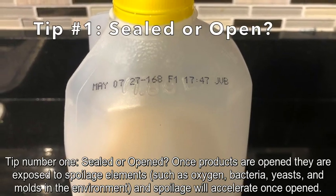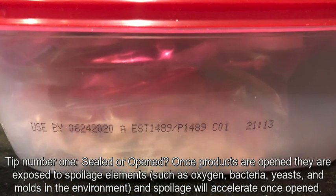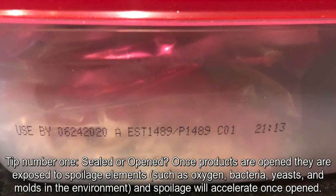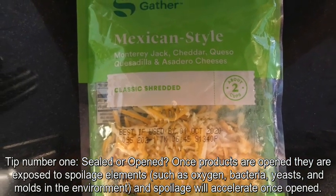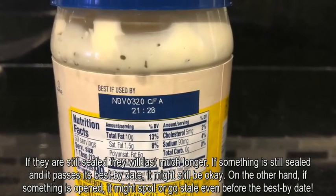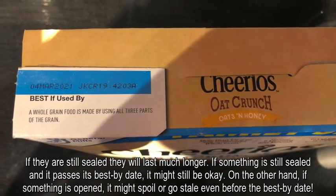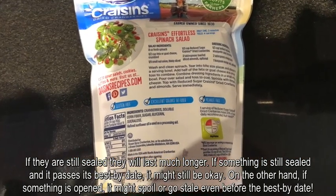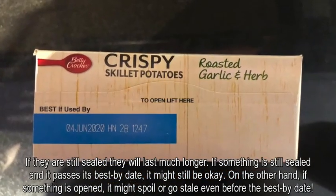Tip number one: sealed or open. Once products are opened, they are exposed to spoilage elements such as oxygen, bacteria, yeasts, and molds in the environment, and spoilage will accelerate once opened. If they are still sealed, they will last much longer. If something is still sealed and it passes its best by date, it might still be okay. On the other hand, if something is opened, it might spoil or go stale even before the best by date.